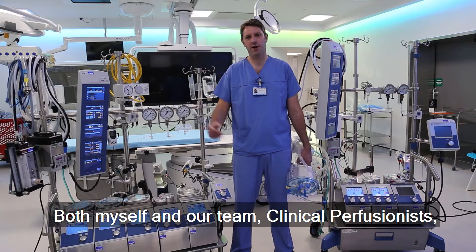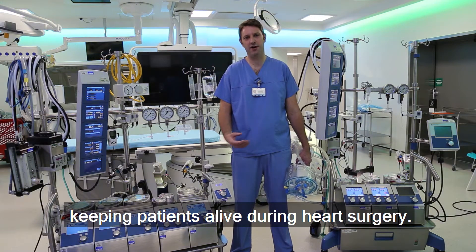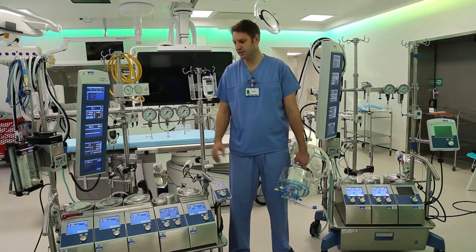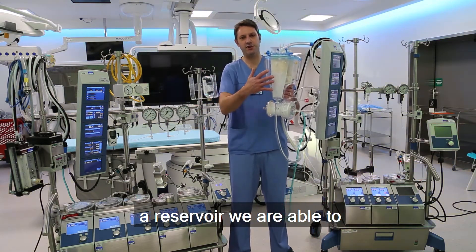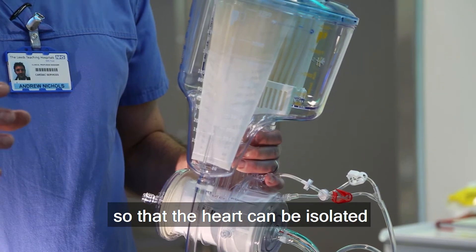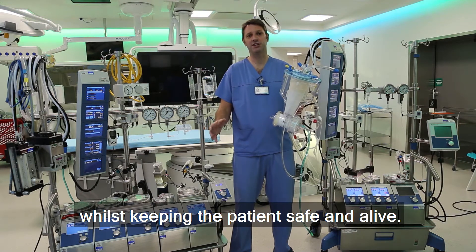Both myself and our team of clinical perfusionists are primarily responsible for keeping patients alive during heart surgery, and we do that by mainly using this tool, which is the heart-lung bypass machine. It's a series of pumps, and together with an oxygenator and a reservoir, we are able to divert all the blood away from the patient so that the heart can be isolated, so that we can replace parts, fix parts, patch up holes, whilst keeping the patient safe and alive.